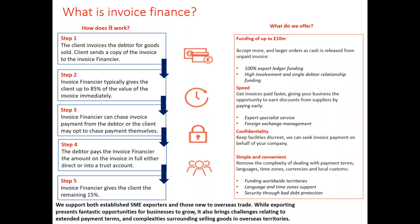Many businesses want to keep their funding facilities discreet — we understand that. We can seek invoice payment on behalf of your company, by telephone or email, and our clients often set our credit controllers up with their own email address so we can contact customers directly without any indication that an invoice finance company is involved. We like to keep it simple and convenient, and we have a wealth of experience dealing with different payment terms and languages — over 13 languages in our export department.